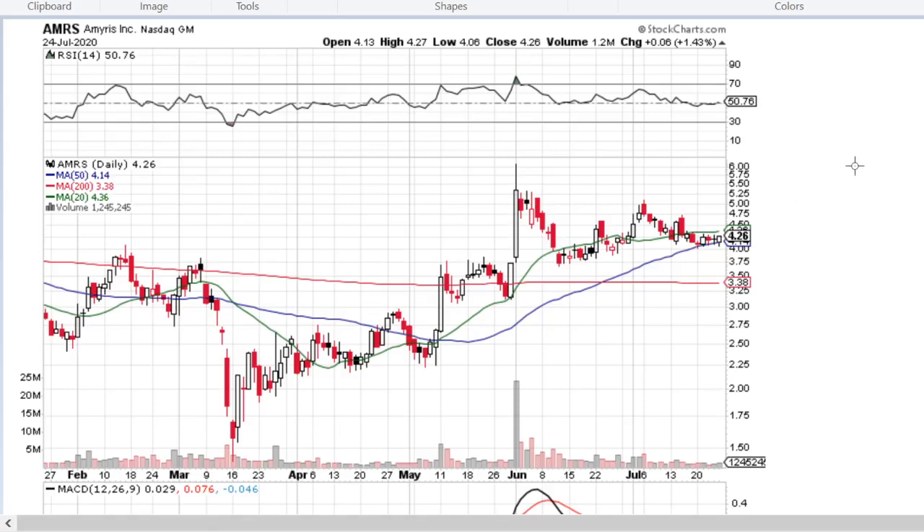Hello and welcome to Stocks Advises channel. We are looking for interesting buy opportunities for US-based stocks. Today we'll have a look at Amirs Incorporated, traded at Nasdaq, ticker name IMRS.